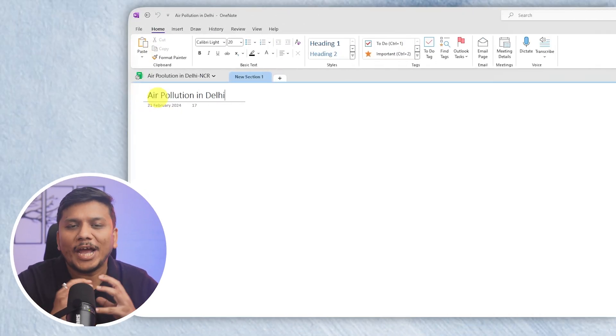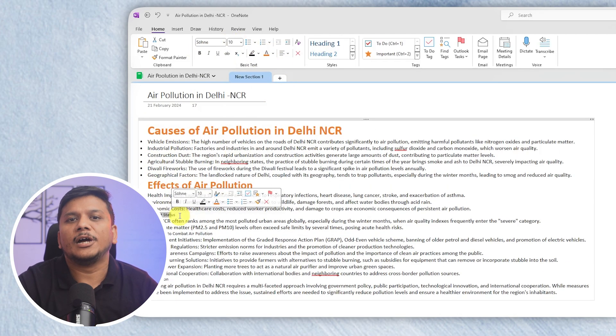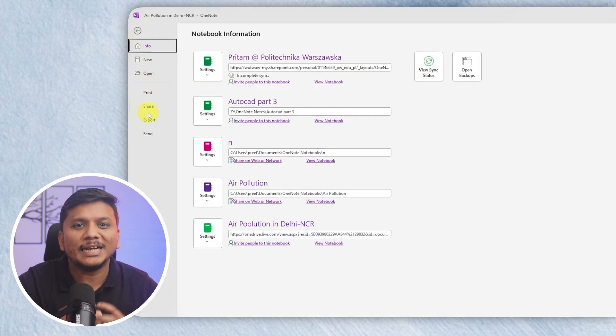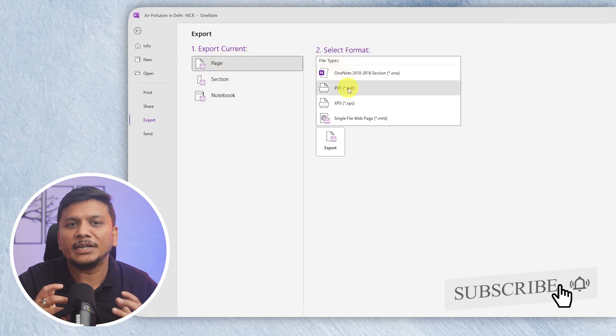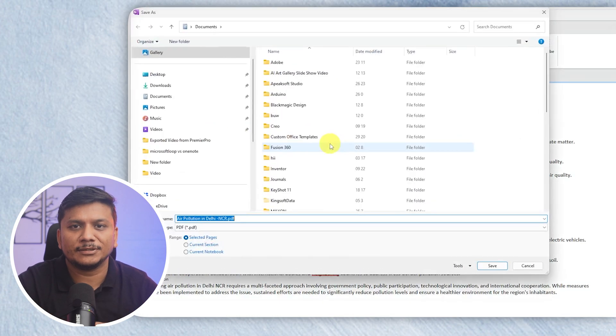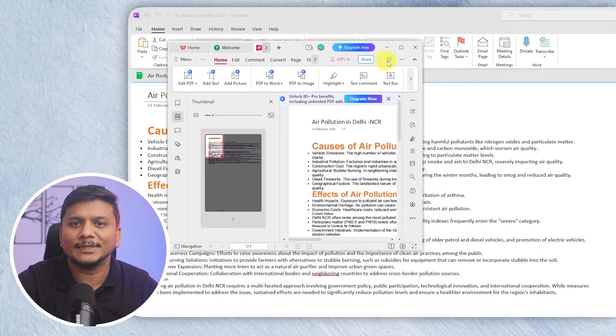Imagine that you have just crafted a perfect set of notes for your upcoming presentation. With OneNote, transitioning from digital to paper is a breeze, allowing you to print out your document with precision. This is a lifesaver for those who prefer or require physical copies. However, this is a little bit challenging in the case of Loop.